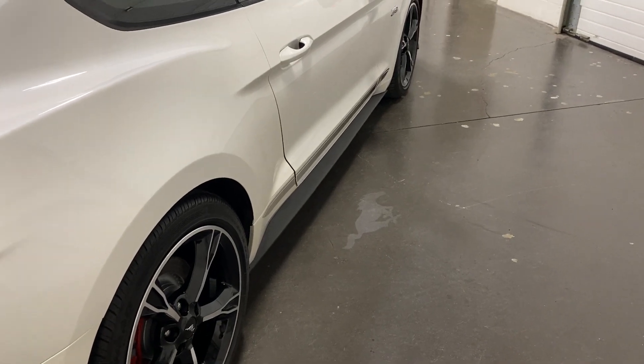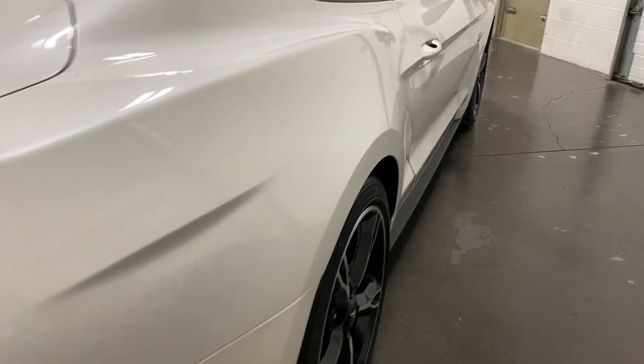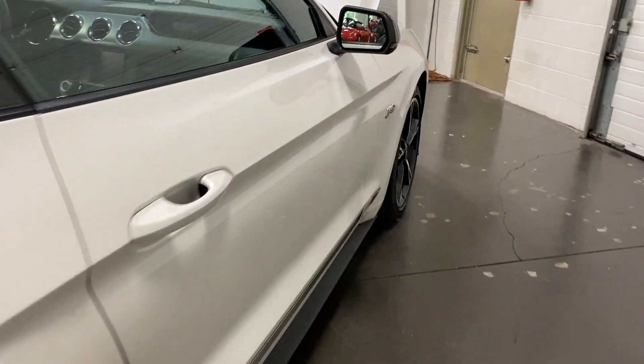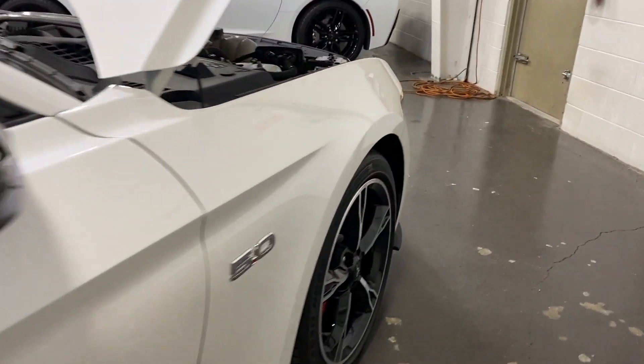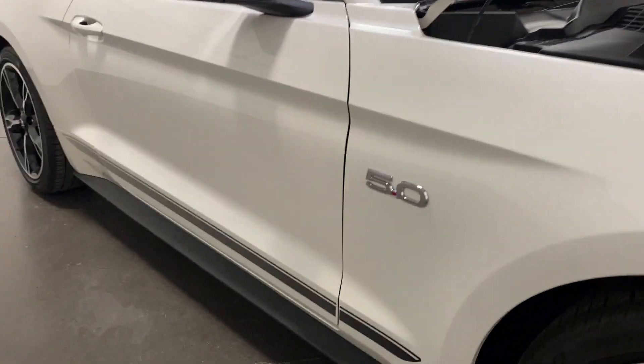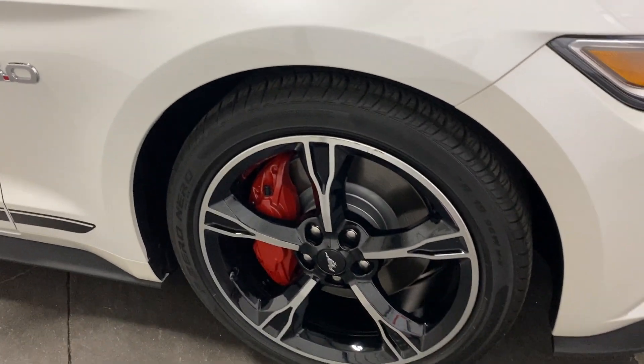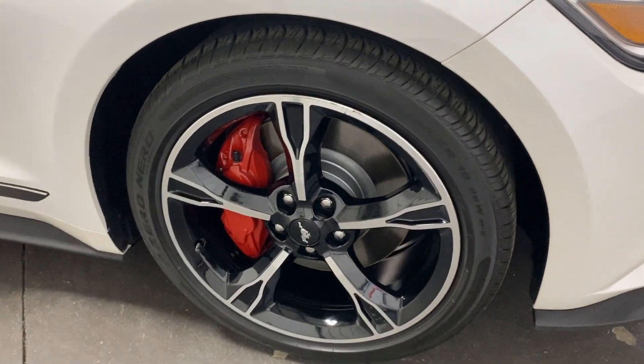On the floor we have illumination with the pony symbols as well. Scanning down this side, you can see no dings, no dents — looks great. There's your 5.0-liter logo on the side fender and the nice California striping that goes along the bottom.